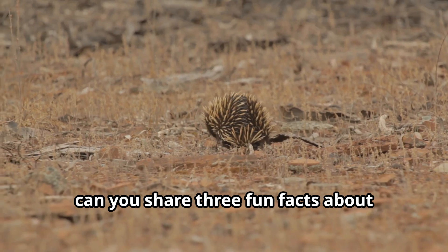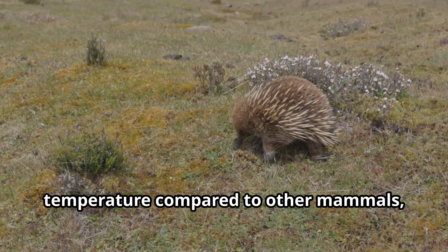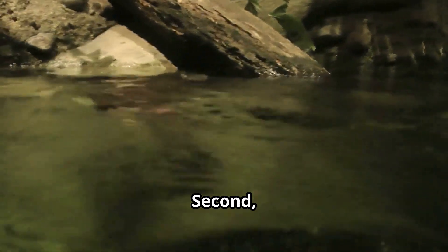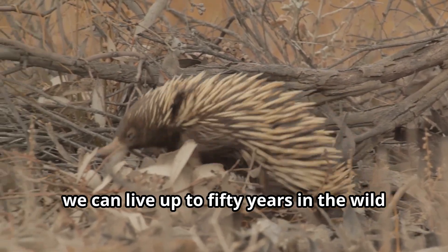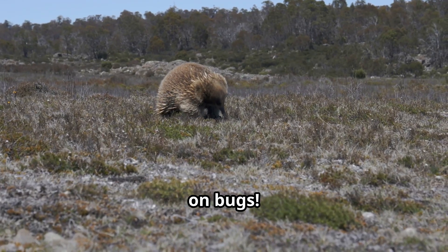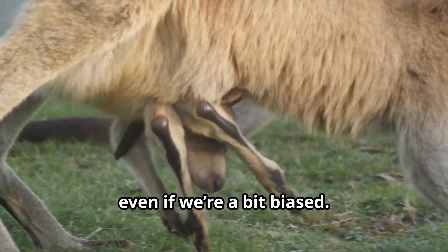Eddie, can you share three fun facts about echidnas that most kids might not know? All right, here we go. First, echidnas have a super low body temperature compared to other mammals, which helps us stay cool in hot climates. Second, we're amazing swimmers and love to paddle around in rivers and creeks. Third, we can live up to 50 years in the wild. And here's a bonus fact — our puggles are one of the cutest babies you'll ever see, even if we're a bit biased.